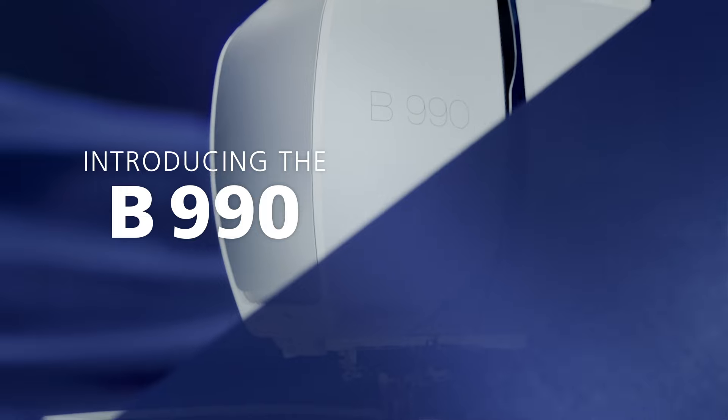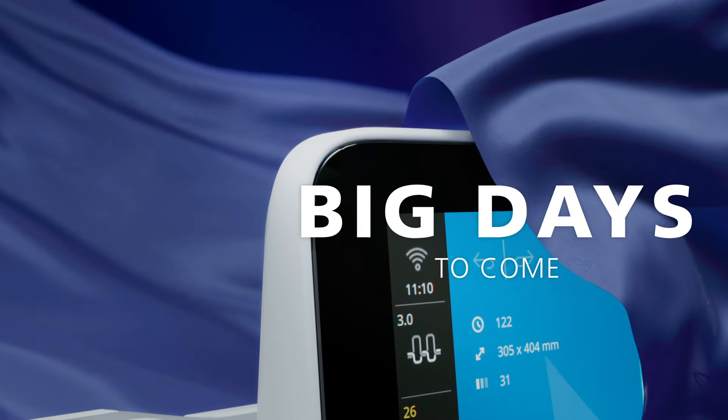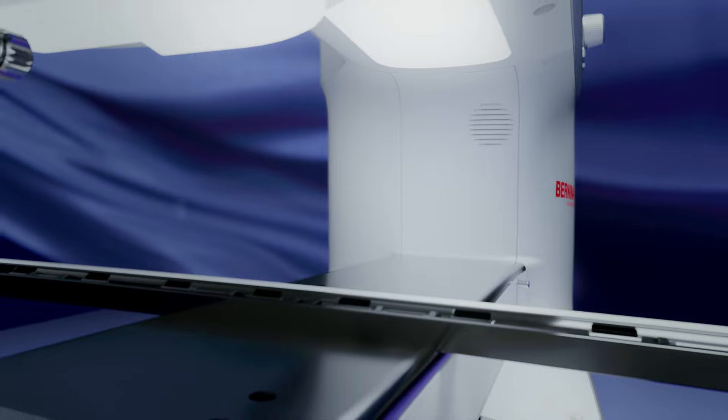Welcome to a world of limitless creativity. Introducing the Bernina 990. High performance, exceptional quality, and superb stitch technology to create magic.